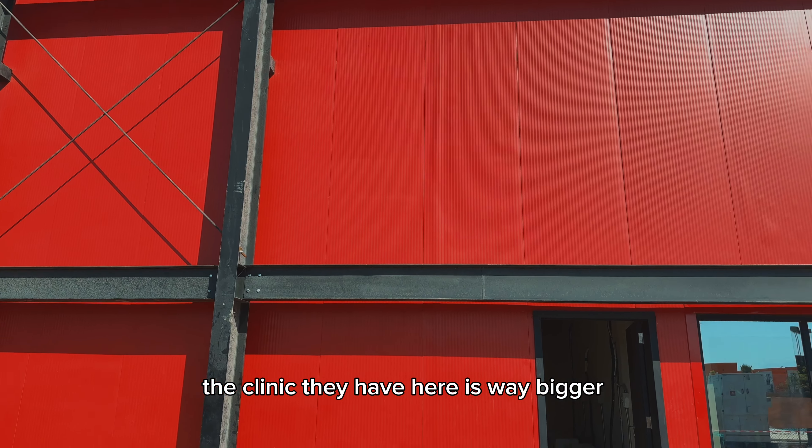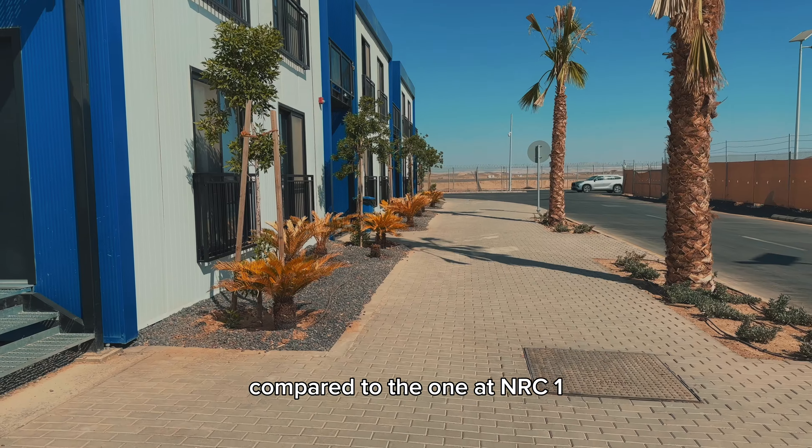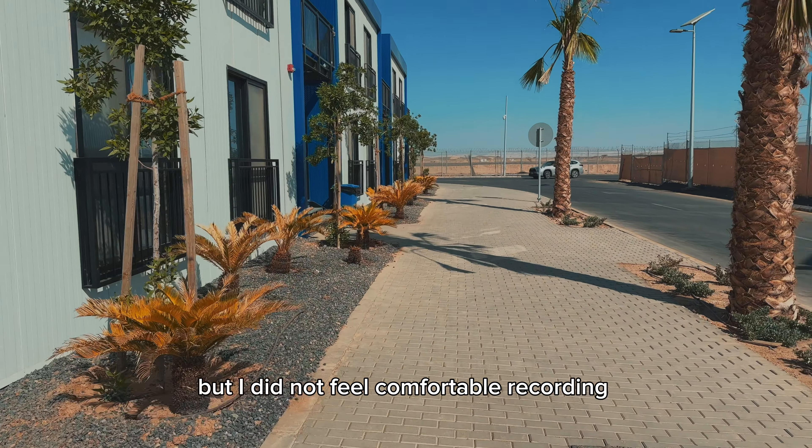The clinic they have here is way bigger and more sophisticated compared to the one at NRC1, where I did not feel comfortable recording inside the clinic.